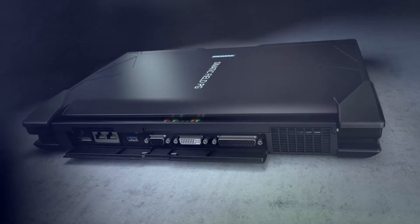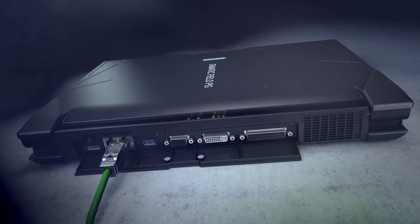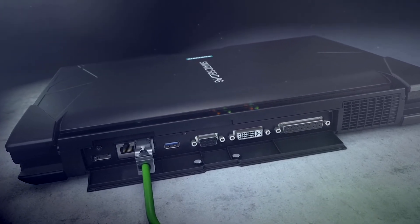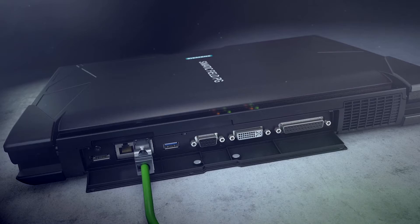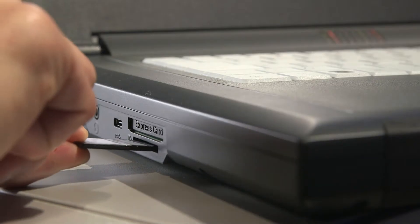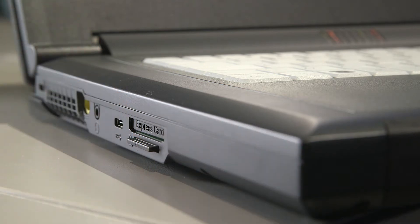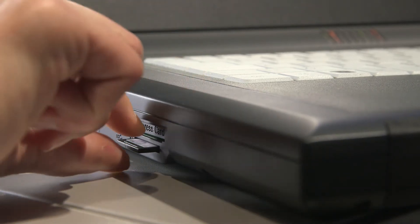You will find all major industrial and SIMATIC interfaces on board: 2 GB Ethernet interfaces, a PROFIBUS DP/MPI and a serial interface. SIMATIC memory cards are continuously supported by several slots on the device — for S5, S7-300, S7-400, and S7-1200/1500.